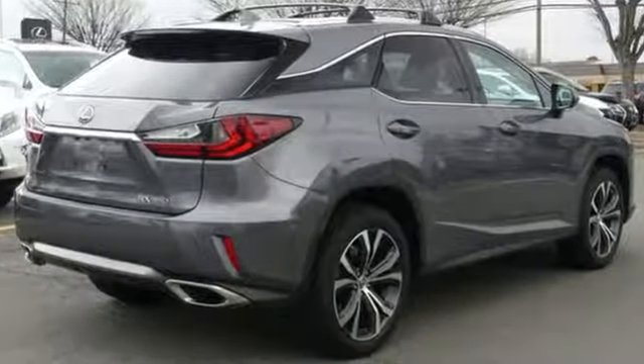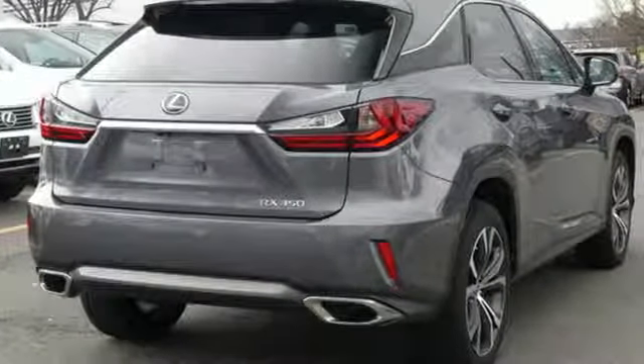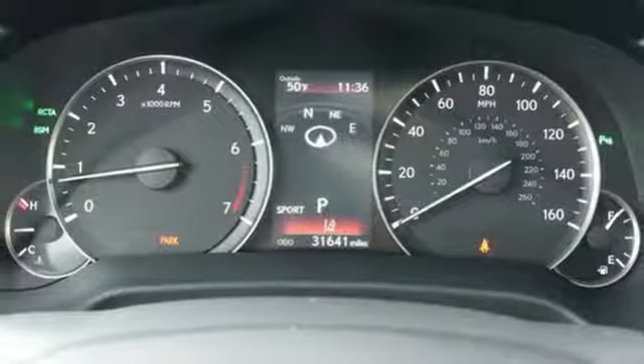Bluetooth wireless audio streaming, auto dimming mirrors, front heated and ventilated leather sports seats, auto dimming rear view mirror, smart access key.